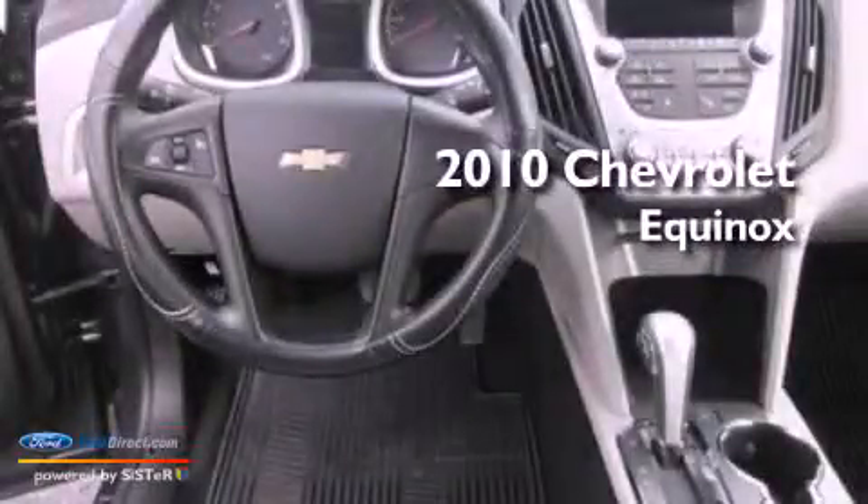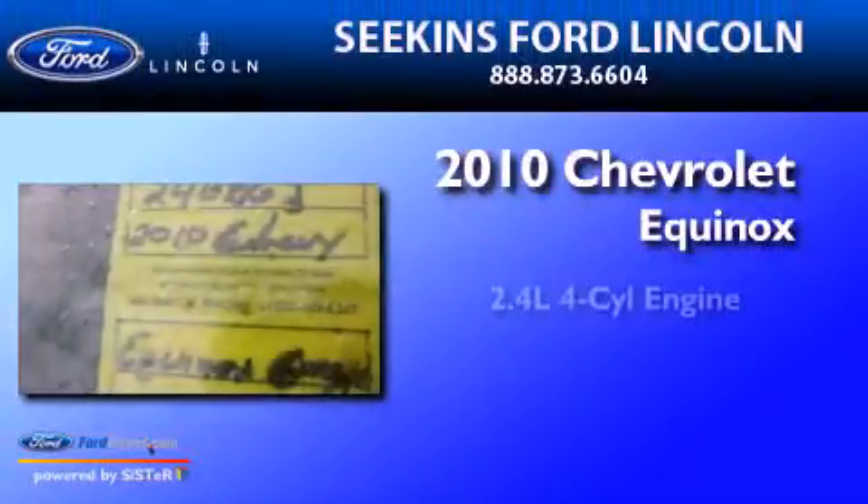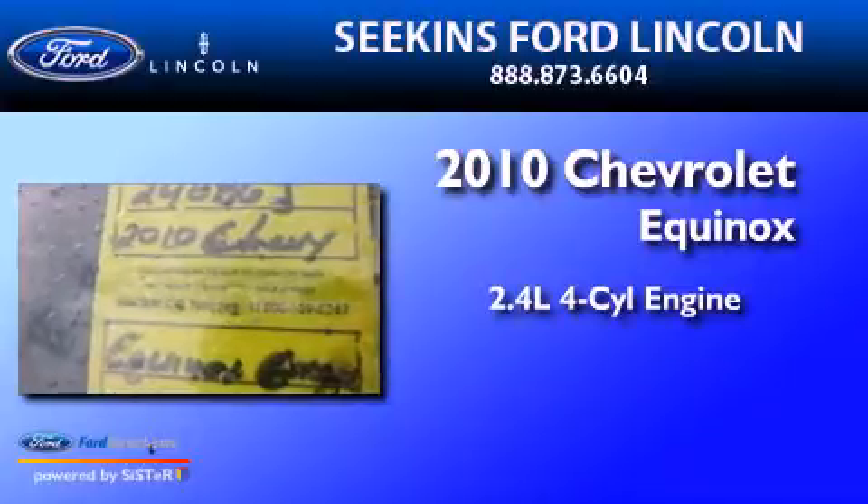This is a 2010 Chevrolet Equinox. It has a 2.4-liter four-cylinder engine, an automatic transmission, and all-wheel drive.